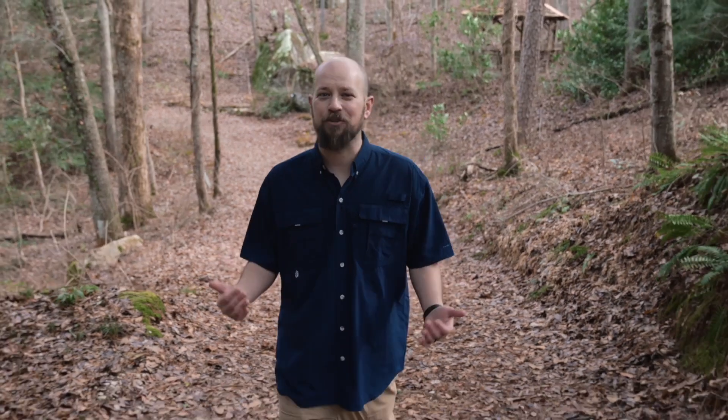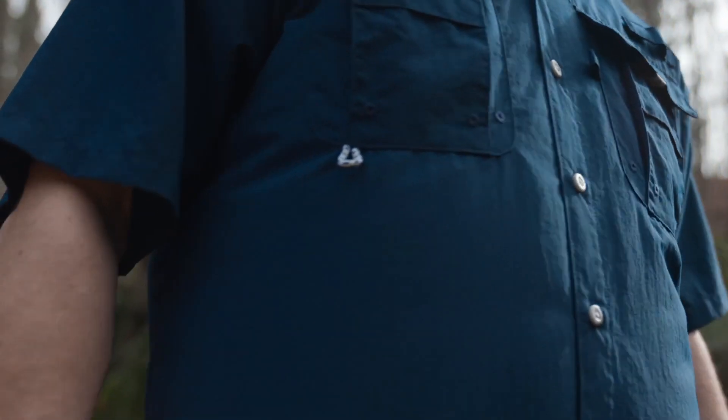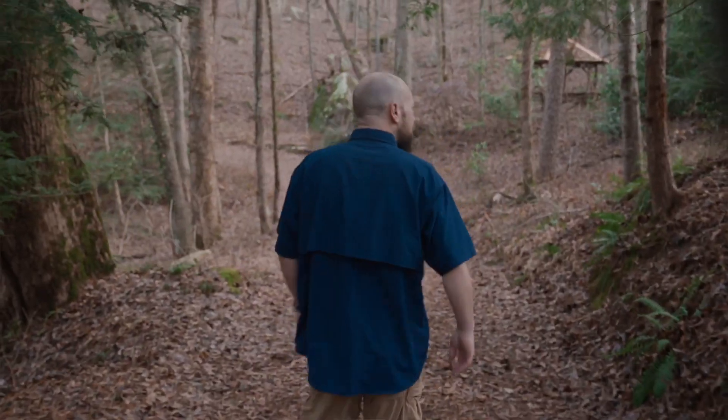Why does every outdoor brand think that I want to look like this? I know I don't. Gear today is out of control. I mean, just look at the shirts. They're putting mesh, vents, pockets, and ropes all over the place just to make them look the part. And all those vents are only needed because the fabric can't breathe or stretch. And that boxy design doesn't look good on anyone. Why can't you have a performance shirt that's great for everyday wear?